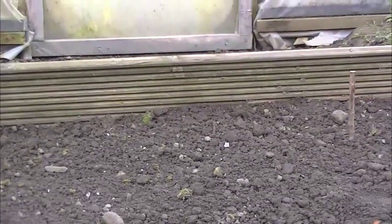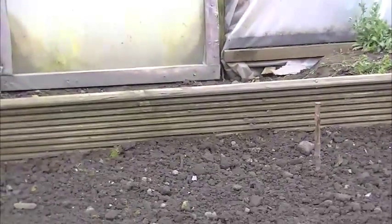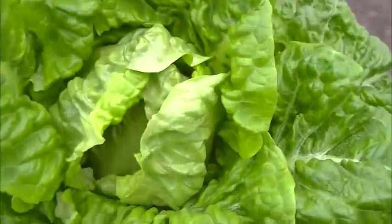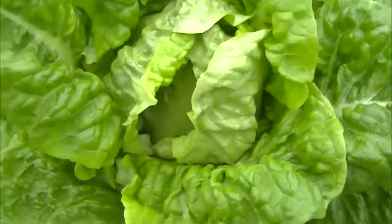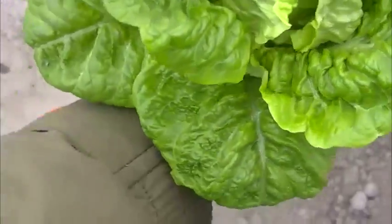Right, back up home. Let me show you what's been happening with the lettuce and the compost. There you go - one winter lettuce. That's a lovely lettuce that.